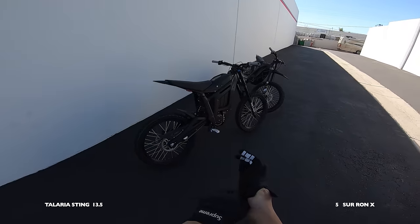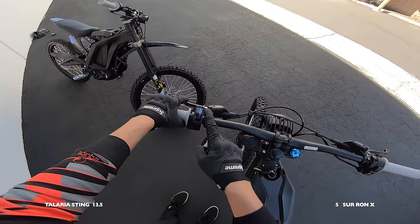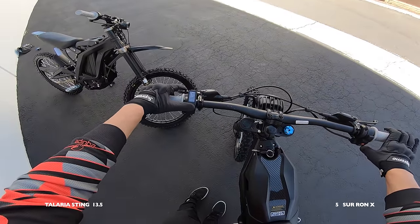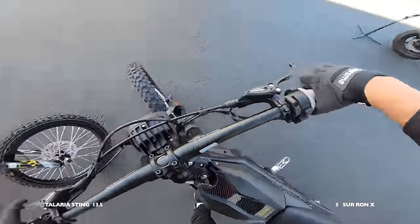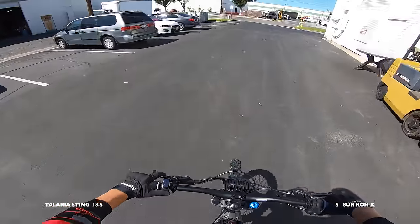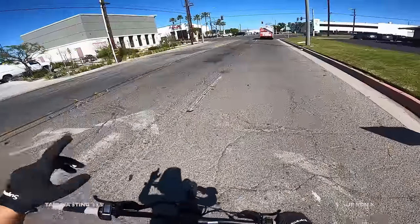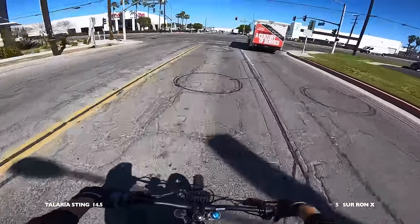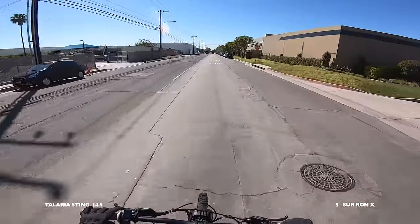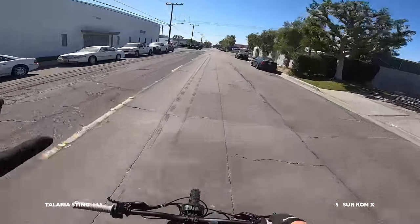Let's rip these bikes. Taking the Talaria out first — turn the key, takes a second, then press start before it's ready to go. That alone is why I gave the Sur-ron a point. You've got eco and sport mode changeable with the mode button. Starting in sport mode — it is so snappy! It has four regen levels and in regen four it takes me almost to a full stop. One point to the Talaria for adjustable regen on the go.